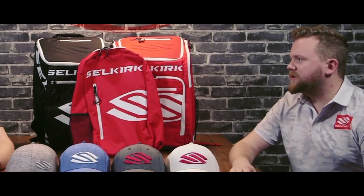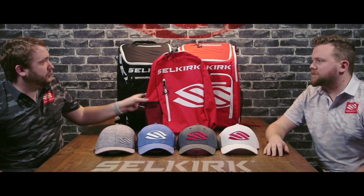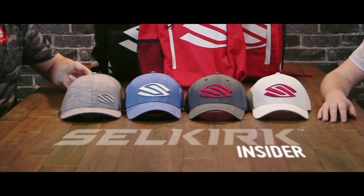Hey, this is Mike Barnes and Rob Barnes, and we're here today to talk about our new bag line as well as new apparel and hats.